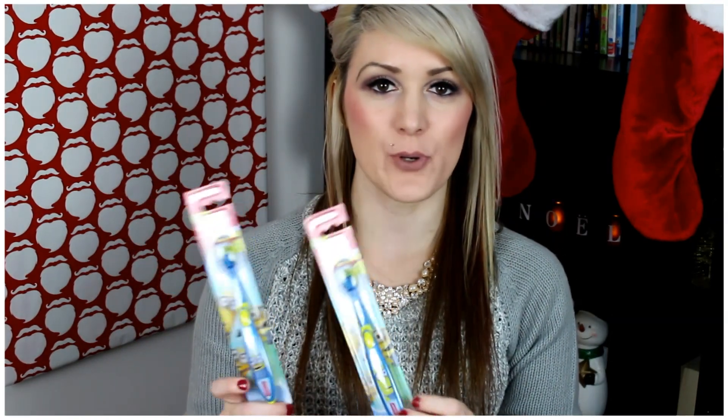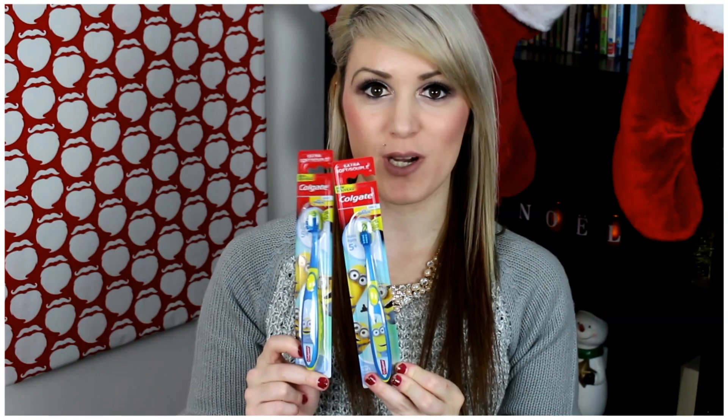This year they're going to get toothbrushes. They're both getting the same one, just a little Minion toothbrush. They're getting a small thing of bubble bath, and it's just Minions.